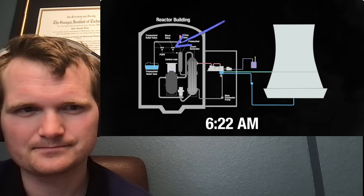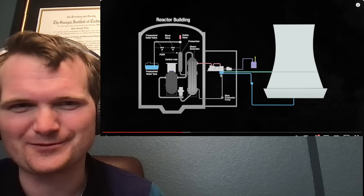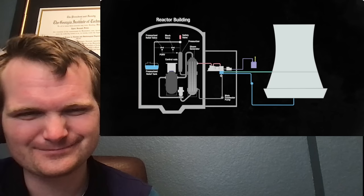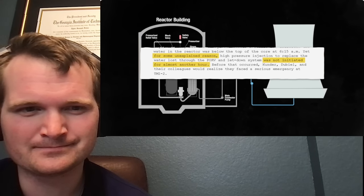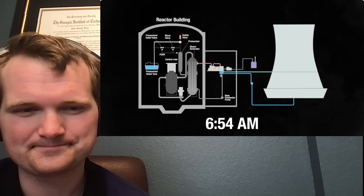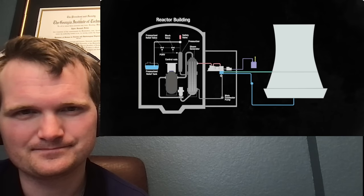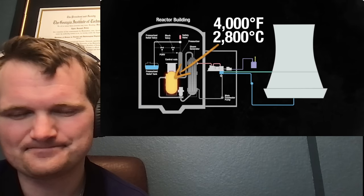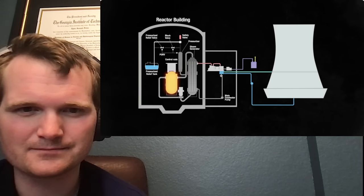At 6:22 a.m., operators asked if anyone had closed the block valve — a backup to shut if the pilot-operated relief valve failed. The block valve was then shut. But the accident continued. For some unexplained reason, the emergency core cooling pumps weren't turned on for another hour. At 6:54, the reactor cooling pump was turned on, then shut off again 19 minutes later due to heavy vibrations. Calculations would later show that with 8 feet of the 12-foot-tall core uncovered, temperatures inside reached at least 4,000 degrees Fahrenheit, causing major damage as the core partially melted down.